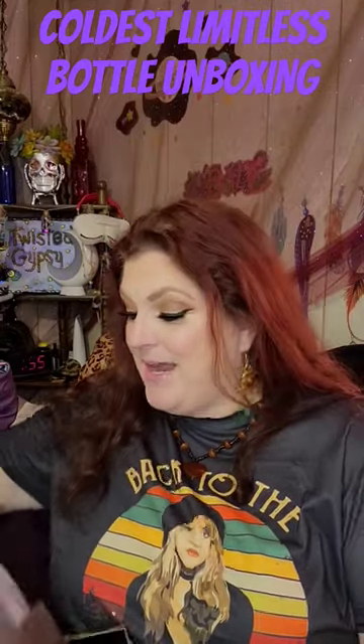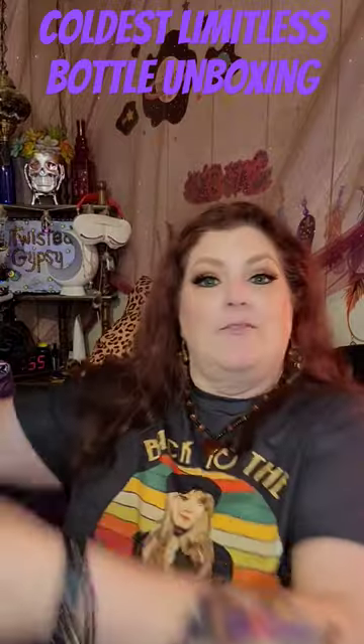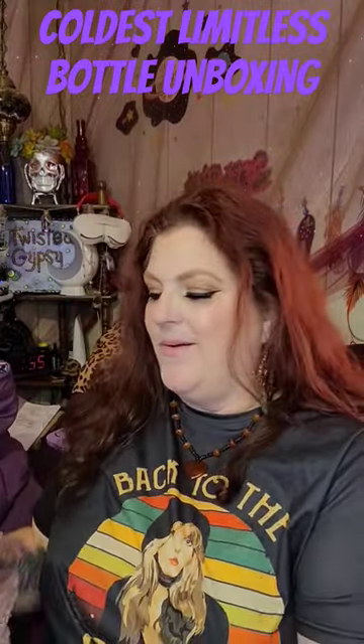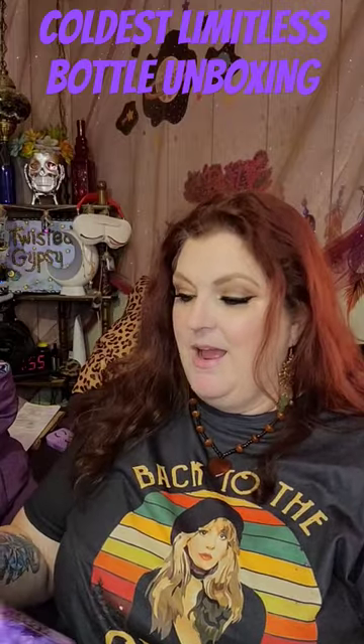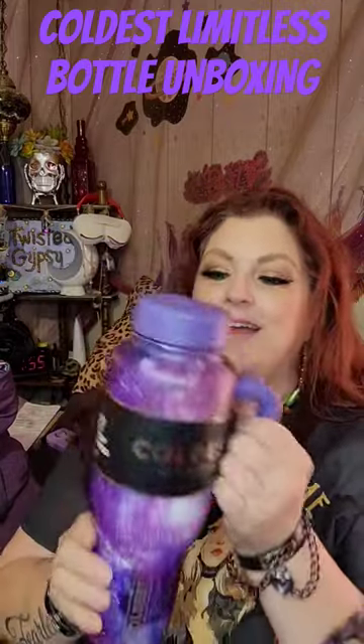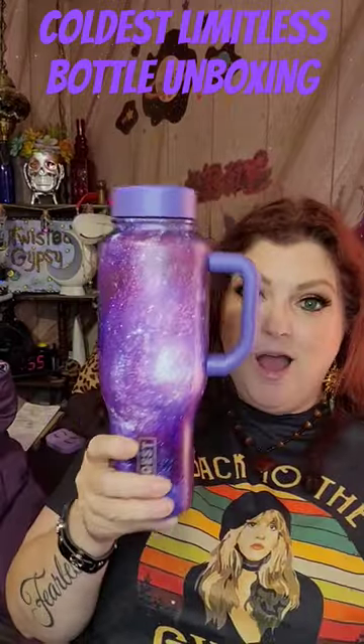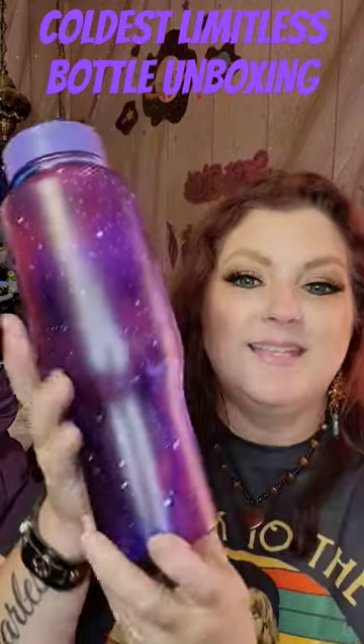Let's see what it looks like. I'm super excited here. There's all kinds of stuff in here. Oh my gosh. Look at this. This is like space. Oh my gosh. How awesome is this?